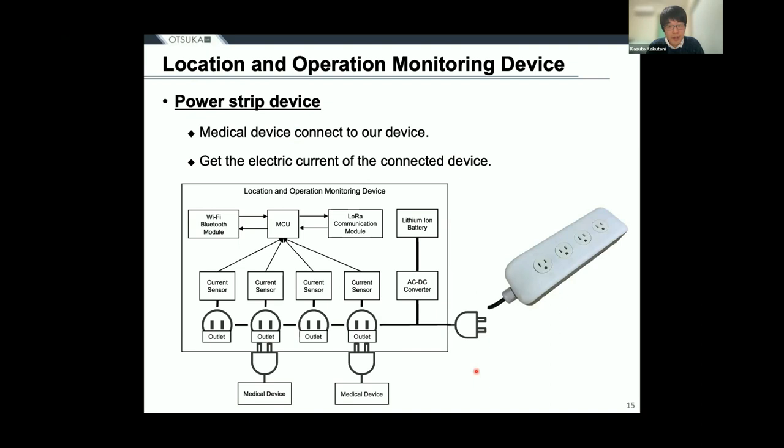Our localization and operation monitoring device takes the form of a power strip. It has four outlets and uses current sensors to measure the current flowing through medical devices connected to these outlets. By having multiple outlets, the device can track the status of not only medical devices but also other devices such as a heating humidity device that assists a ventilator. Our device is powered by a lithium-ion battery and operates on battery power to update location and other information when not plugged in. When plugged into an electric outlet in a hospital, the lithium-ion battery is recharged, eliminating the need to replace the device except in the case of error.